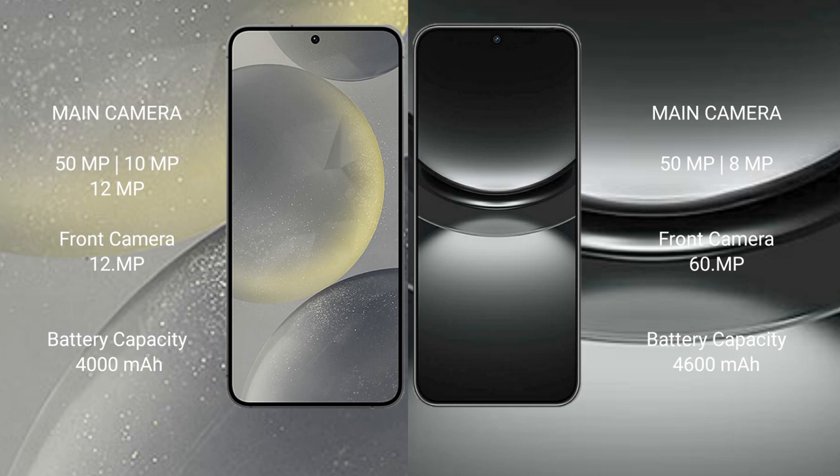Samsung Galaxy S24 has a 4000mAh battery with 25-Watt fast charging support. Huawei Nova 12 has a 4600mAh battery with 100-Watt fast charging support.